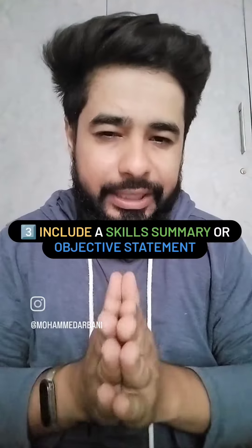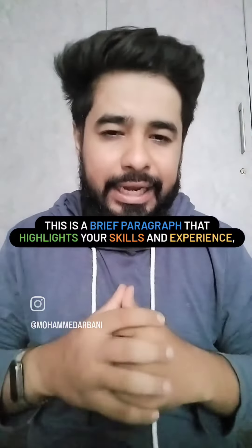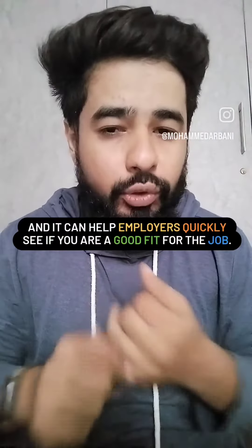Third, include a skill summary or objective statement. This is a brief paragraph that highlights your skills and experience. It can help employers quickly see if you are a good fit for the role or not.